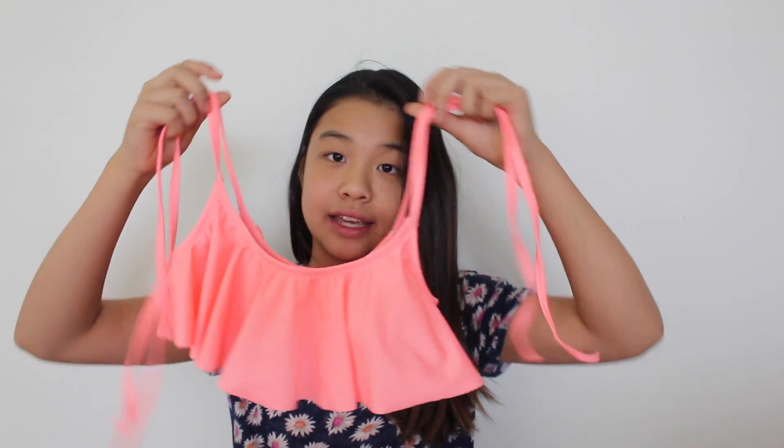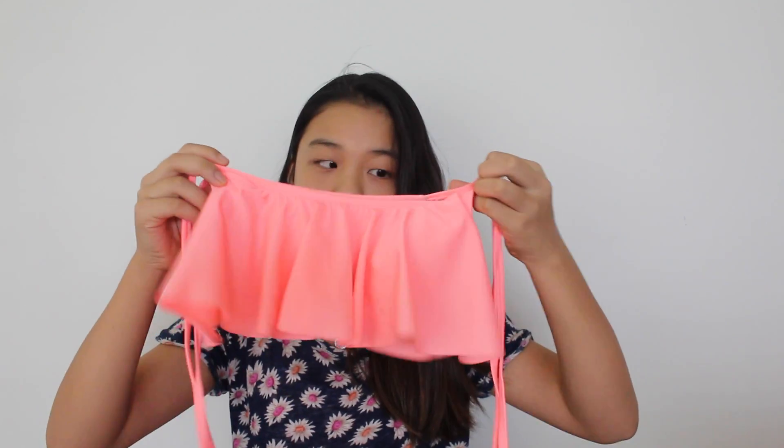The next one I also got over the summer and I'm pretty sure this was in one of my videos. I got this in a cute vintage shop and this is what it looks like. It is this gorgeous coral pink color and it's also like a bandeau type but with straps and ruffles on it. The bottoms are really cute — they look like little skirt things with ruffles, like I used to wear when I was younger. This one is definitely one of my favorites.